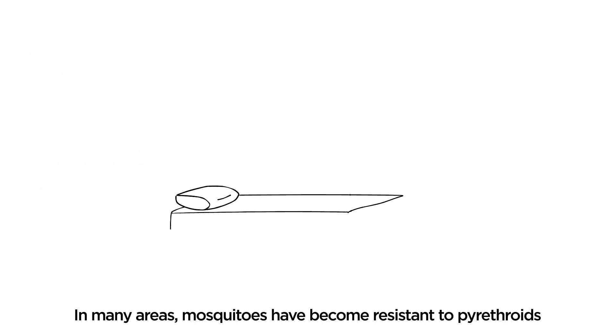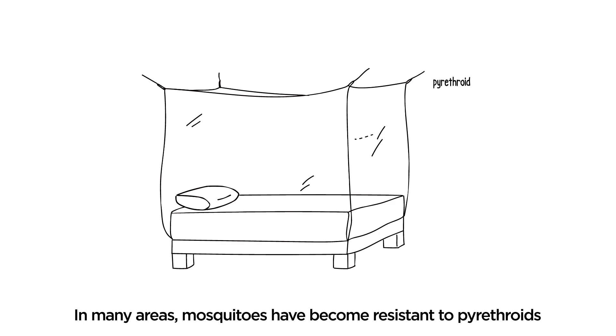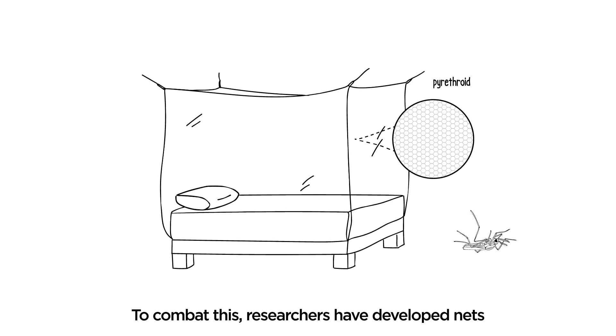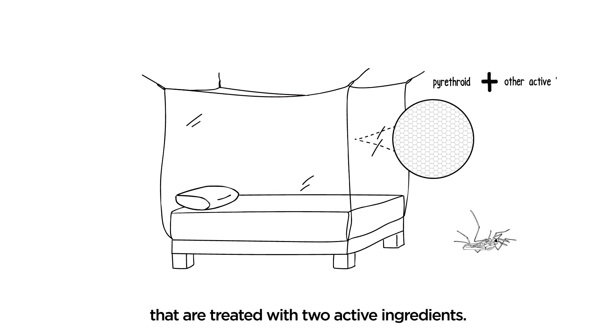In many areas, mosquitoes have become resistant to pyrethroids, the insecticide class that most nets are treated with. To combat this, researchers have developed nets that are treated with two active ingredients.